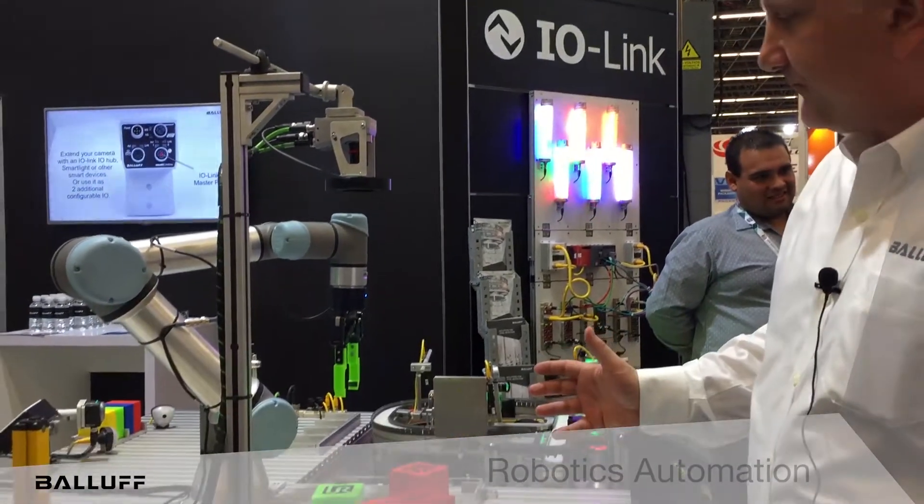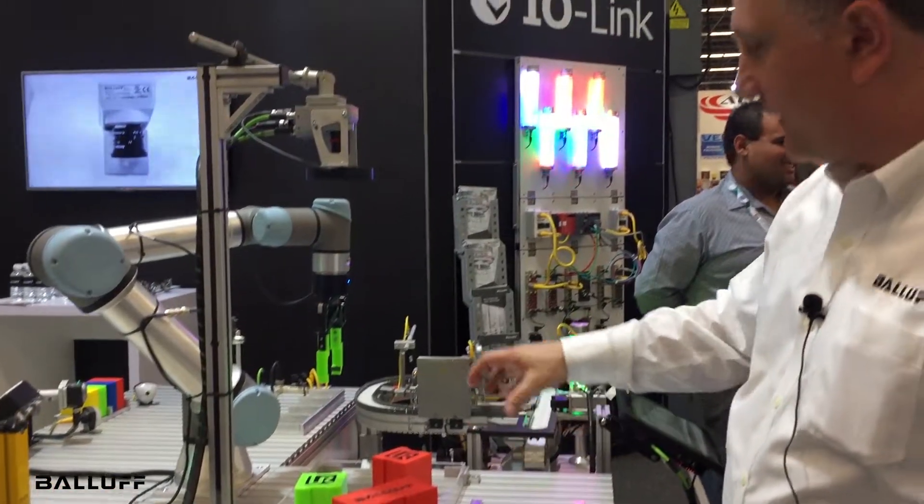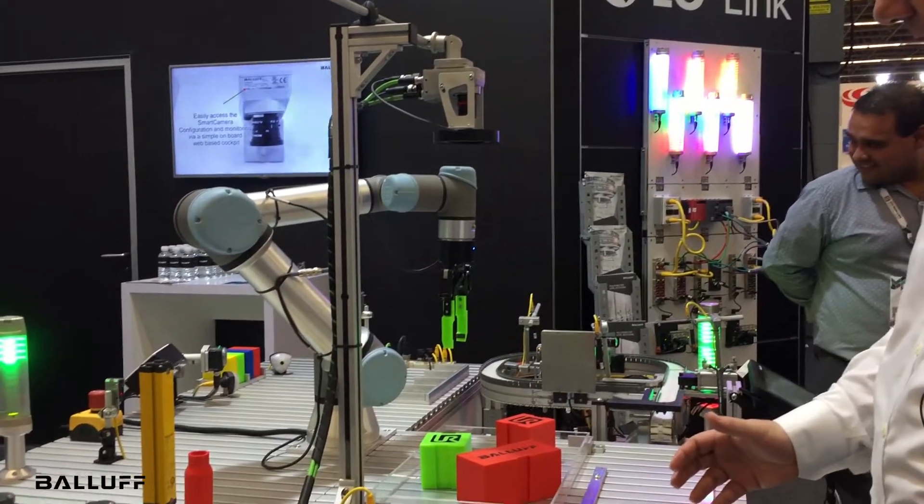What we have here is a universal robot in a work cell that's emulating a picking and stacking end-of-line palletizing application.